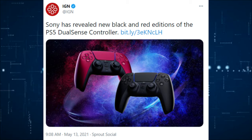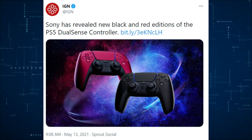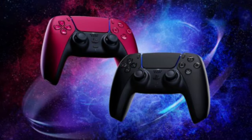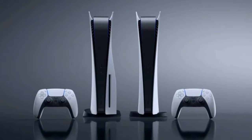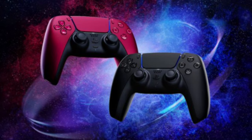Sony has also revealed that new black and red editions of the PS5 DualSense controller are coming, and they look very nice. I would just like an all-black PS5 and I would like it to not look like it has a tumor where the CD-ROM drive is — I don't think that's a lot to ask for, but the controller is a step in the right direction. Would you buy these controllers? Let me know in the comments.